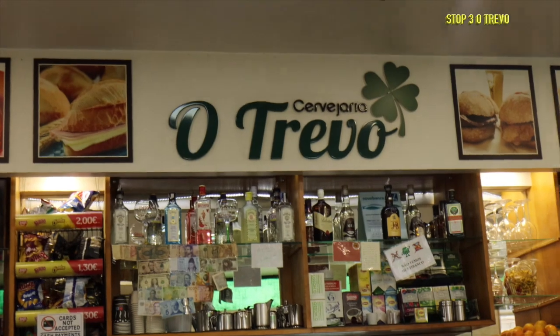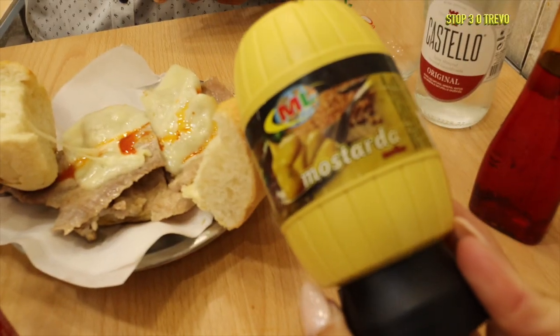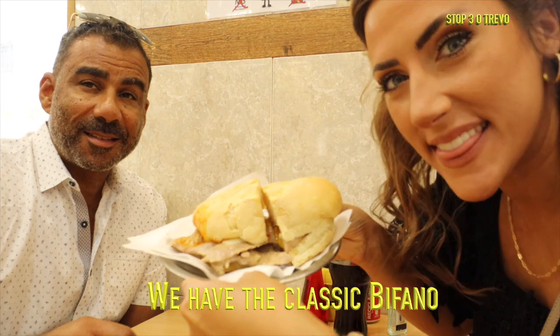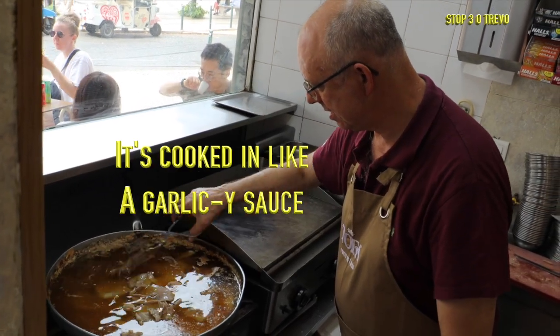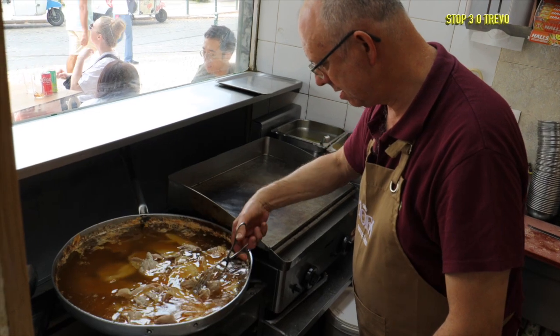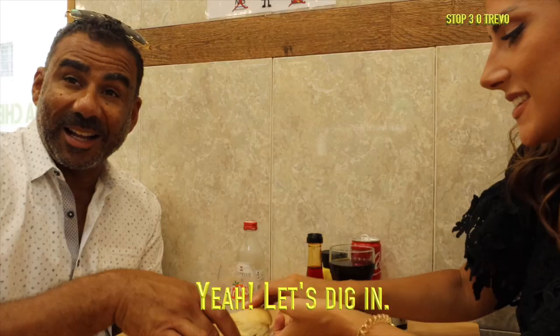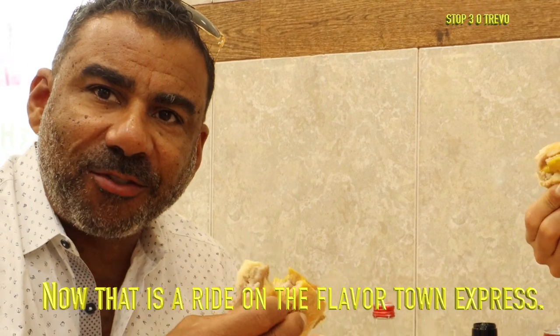O Trevo means 'four leaf clover.' It's a famous little café in Lisbon where we saw both locals and tourists enjoying themselves. We got the classic bifana — thin slices of pork cooked in a garlicky sauce containing a hefty amount of garlic, vinegar, and spices. Many restaurants in Portugal have their own homemade piri piri sauce; the one at O Trevo is made using the malagueta pepper. Let's dig in — so simple but so good!